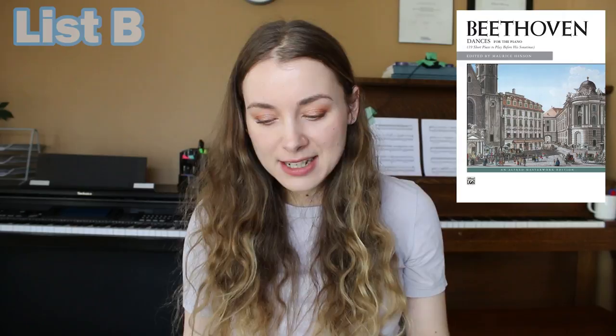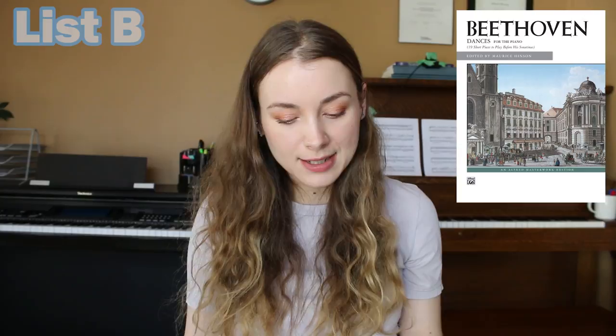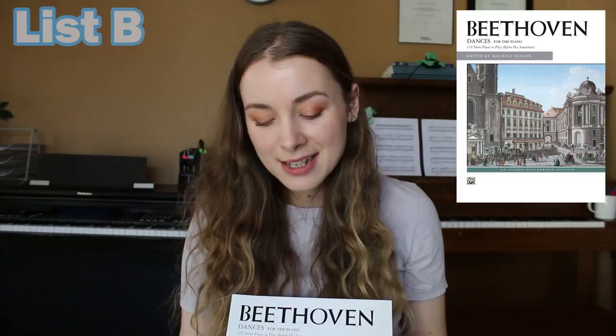If you want a break from Sonatinas, there are other good ones by Diabelli or Kuhlau. But if you want classical music that isn't Sonatinas, you can check out Beethoven's Dances for the Piano — another really solid book. His German dances are around a grade four to five level, and I believe there's at least one on the syllabus. It's a nice little intermediate Beethoven collection, since most of his piano music is really tough, so it's nice to play some that's more approachable.